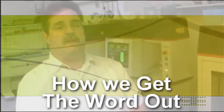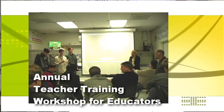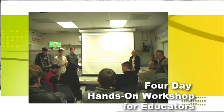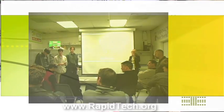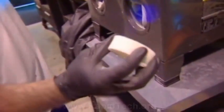We can actually disseminate information in a multitude of different ways — presentations, conferences, white papers. We actually host an annual teacher training workshop for educators at our facility. It's a four-day hands-on workshop for educators who want to know more about the technology and the secondary processes involved. They get to, as I always say, kick the tires and light the fires on the machines. They actually get to utilize the machines and the secondary processes and see how they can use that within their classroom environment.